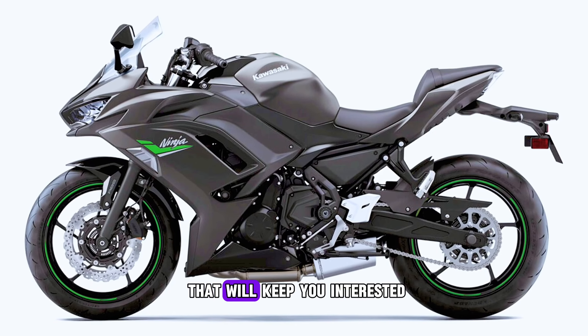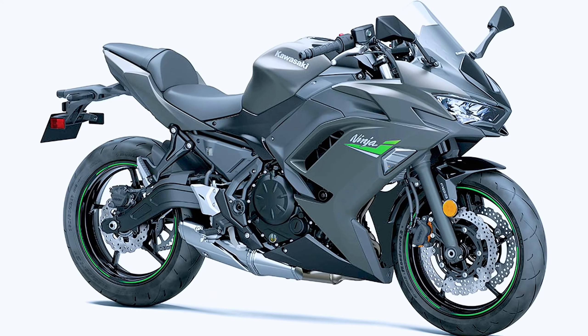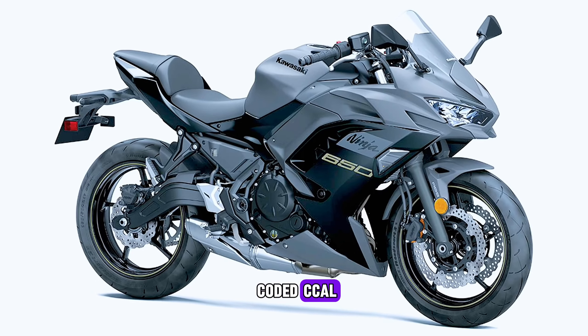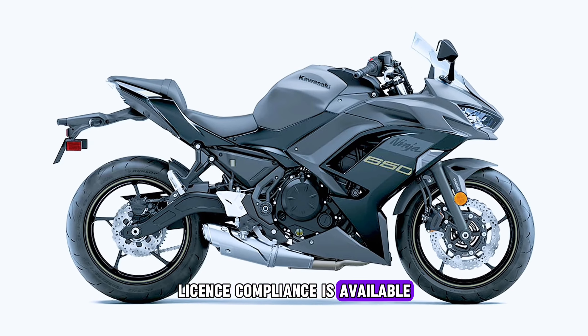This is a bike that will keep you interested and you will want to own for a long time to come. The performance version comes with an Akrapovič exhaust system, a bikini screen, and a color-coded seat cowl. Restriction for A2 license compliance is available on request.